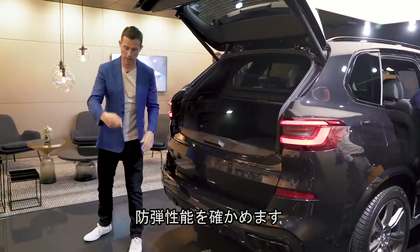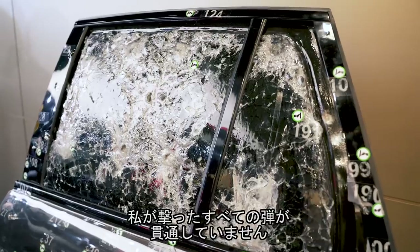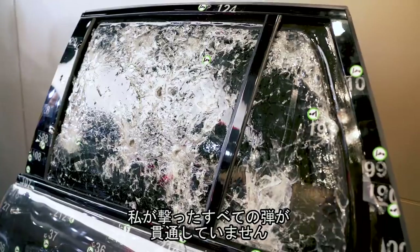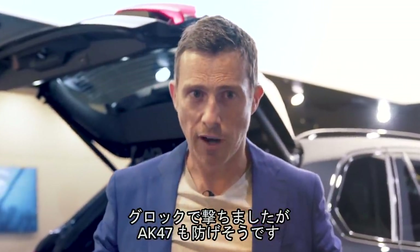Just to demonstrate the armour — the damage I've done to the body panel shows it's all shattered but none of the rounds have made it through. I was just using a Glock, but you can shoot this thing with an AK-47 and the occupants will still be fine.